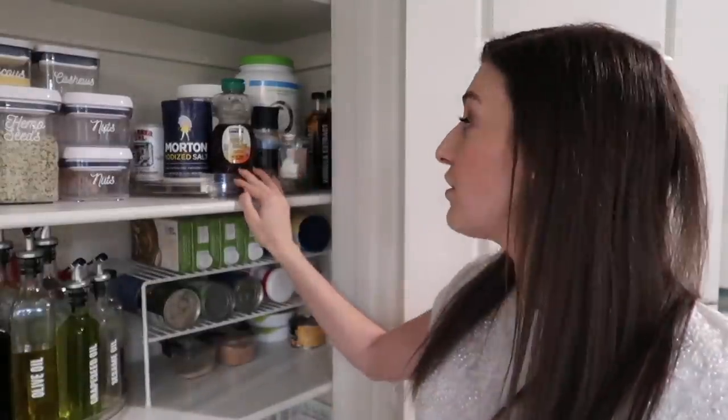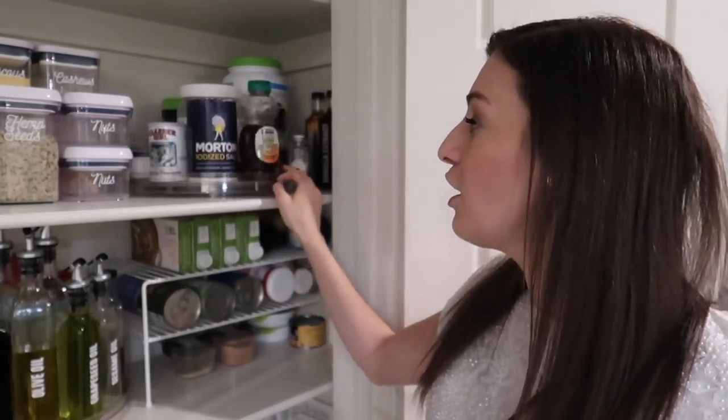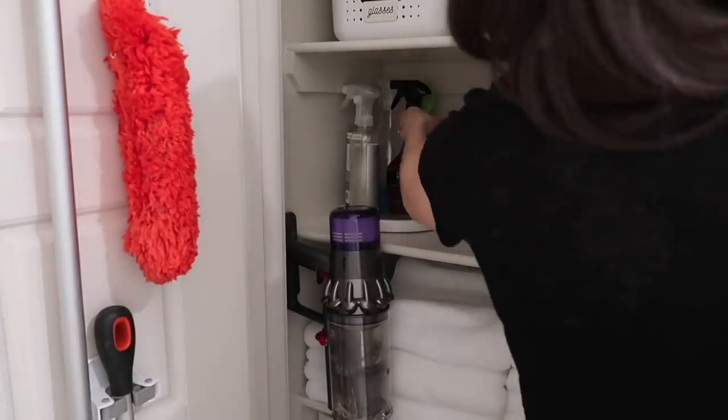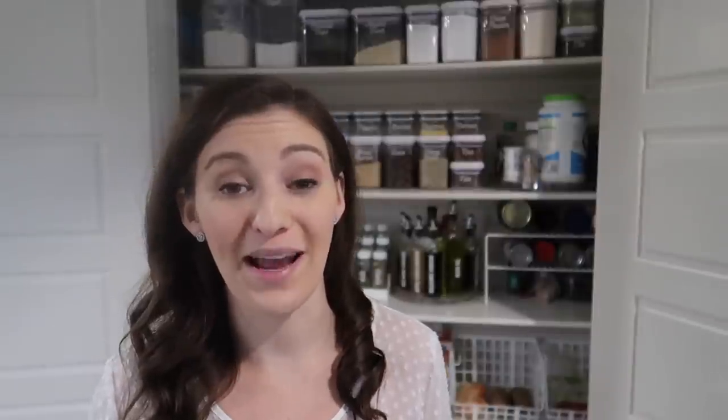Next up are Lazy Susans, and these take no extra effort — just put your items on and give it a spin. They make accessing items so much easier. I love using them in my pantry; I have two there — a large one and a small one for oils, vinegars, extracts, and cooking sprays. I also use them in my linen closet, my bathroom for daily use items, and even in my refrigerator.